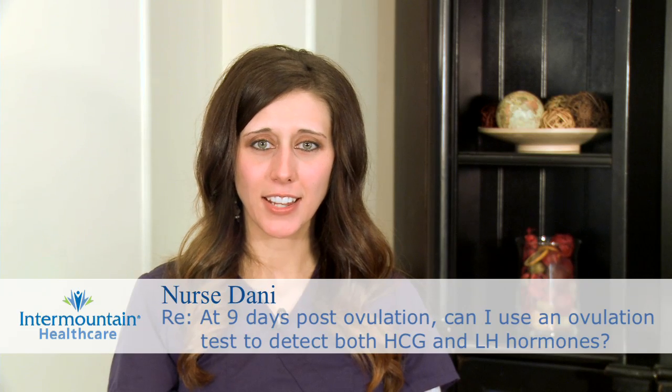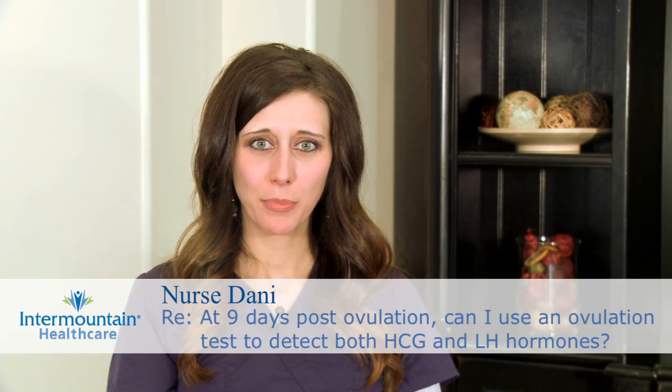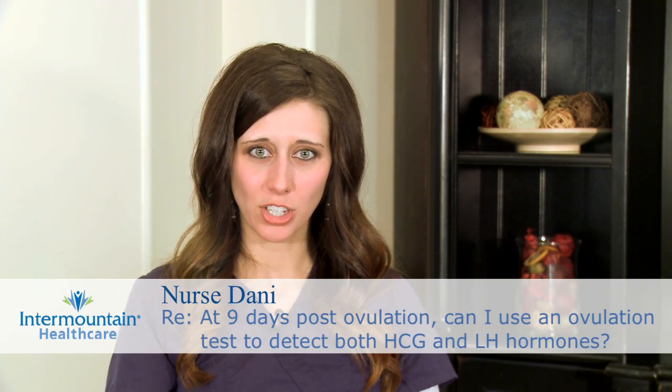When trying to detect ovulation, you can use over-the-counter tests that detect an LH surge in your body, which means that you're about ready to ovulate. But these tests are specific to ovulation, and if you're wondering if you're pregnant or not, wait until your next period is supposed to begin, and if it never does, get a home pregnancy test.